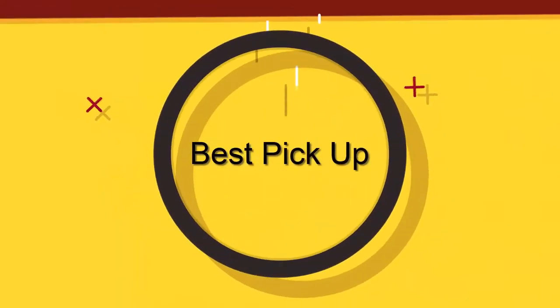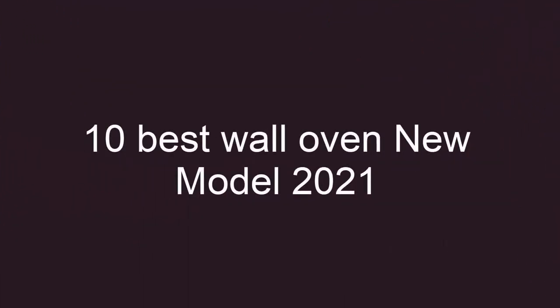Welcome to Best Pickup. 10 Best Wall Oven New Model 2021, Top 10.